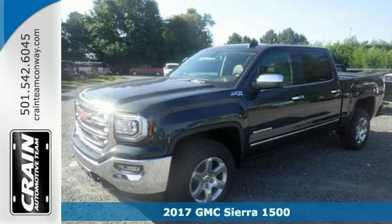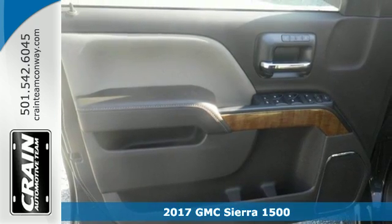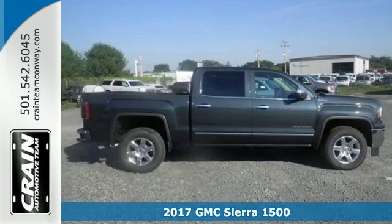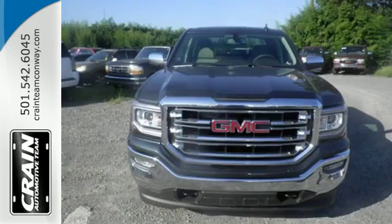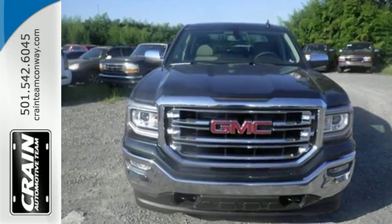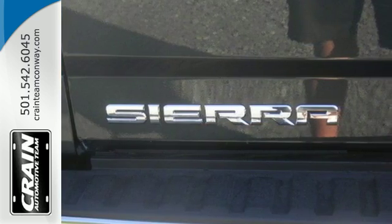Here's a 2017 GMC Sierra 1500. Put the work in and reap the rewards. This truck achieves comfort by offering triple door seals and aerodynamics that reduce wind and outside noise, dual density foam seats covered in quality materials, and convenient USB ports and charging outlets.